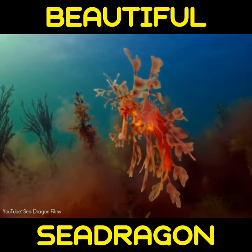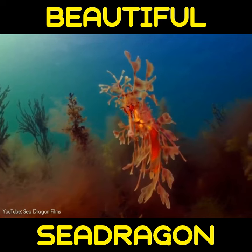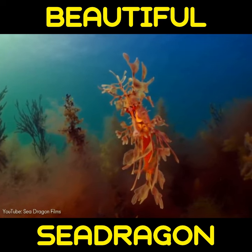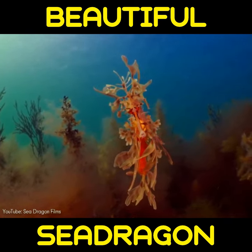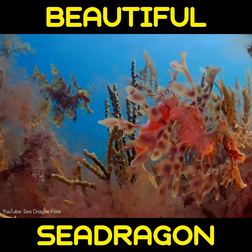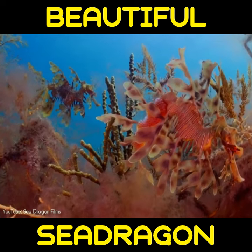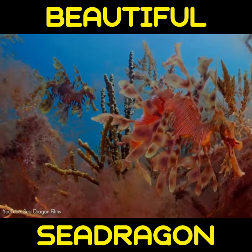The small fins are almost completely transparent and difficult to see as they undulate minutely to move the creature sedately through the water, completing the illusion of floating seaweed. Popularly known as leafies, this beautiful fish is the marine emblem of the state of South Australia and a focus for local marine conservation.